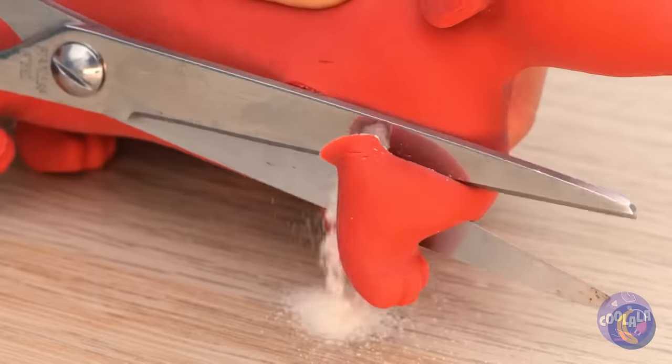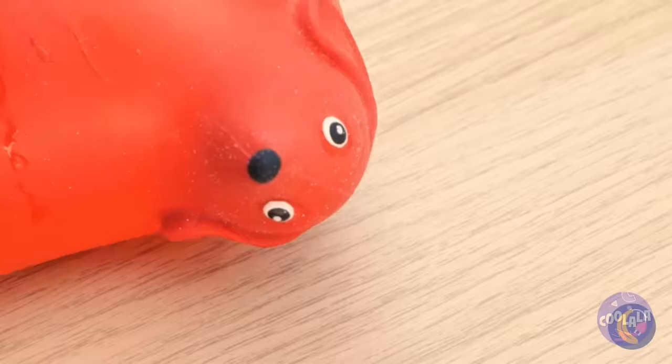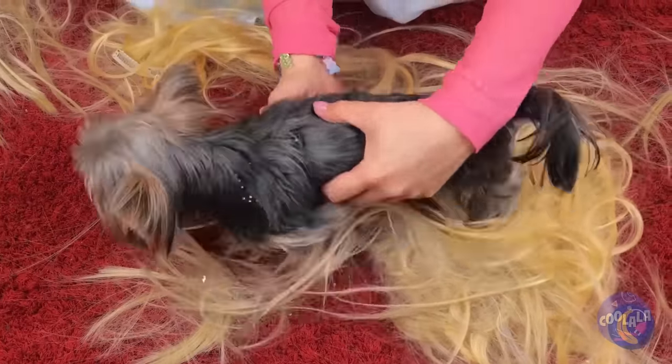Oh, what a cute little wiener pup. And they blow up so fast, don't they? Still, this pupper could use some fur. Now she's a real dog. Thank you, Blue Fairy.